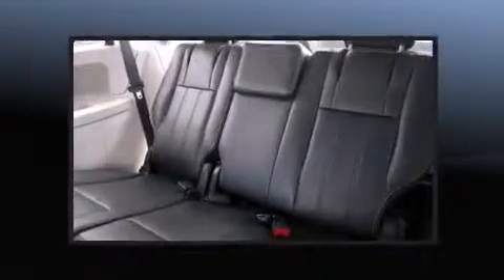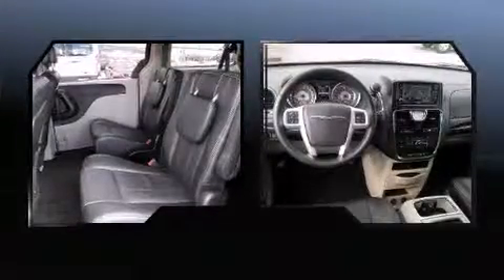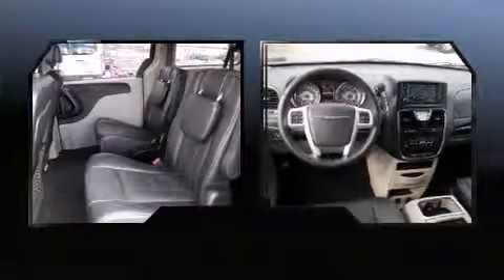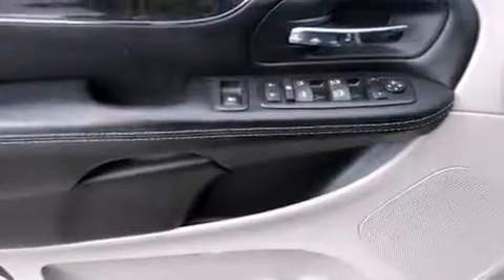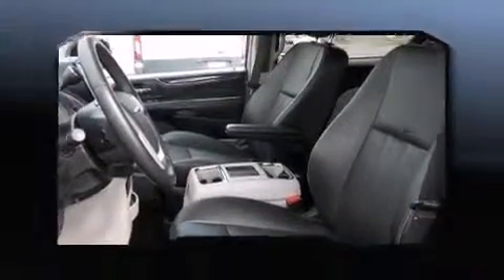Six speakers enhance the audio experience throughout the interior. Rear LCD monitors provide entertainment that your passengers will appreciate, no matter how far the drive. Chrysler also prioritized safety and security by including dual front impact airbags and front side impact airbags.